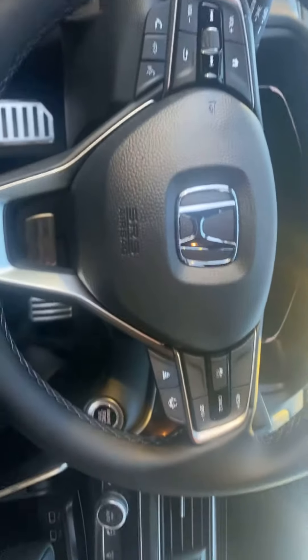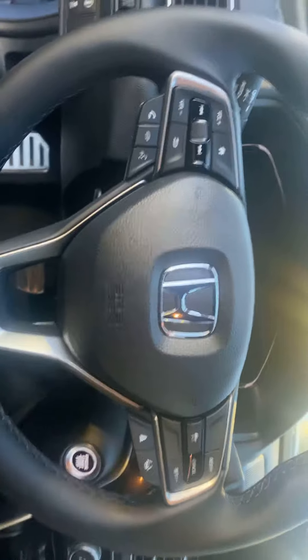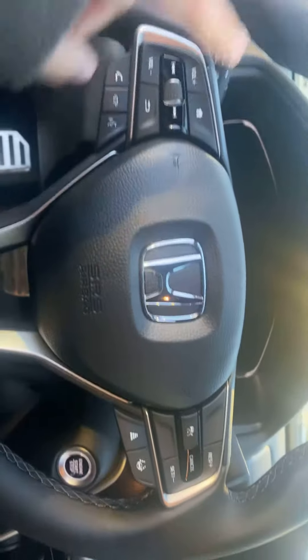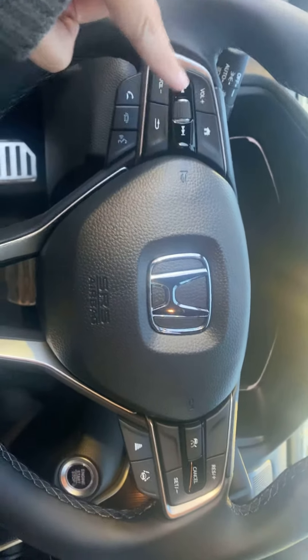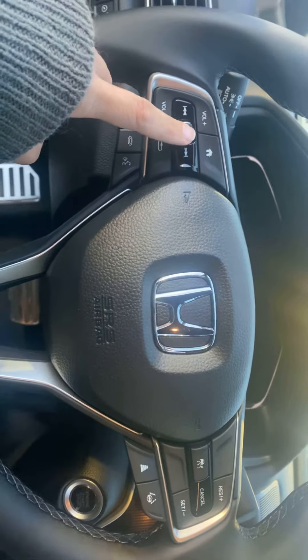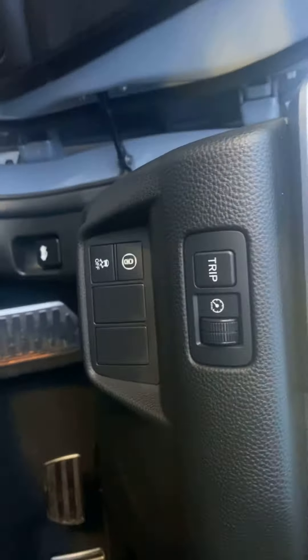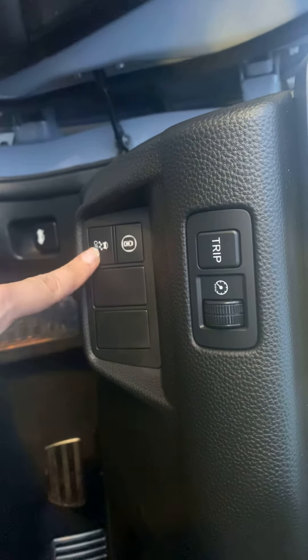We also have the Honda Sensing assistance, which includes the lane keeping assistant and cruise control. You can answer your phone in this area and also control the radio and other stuff here.